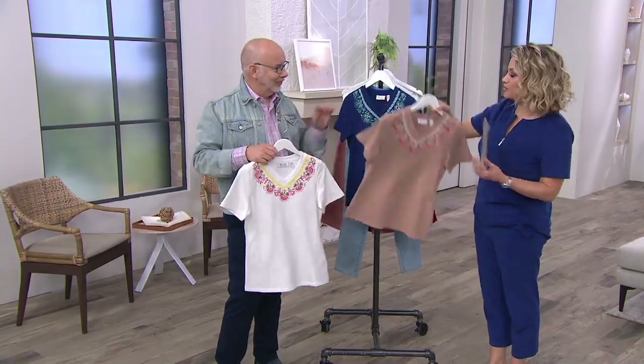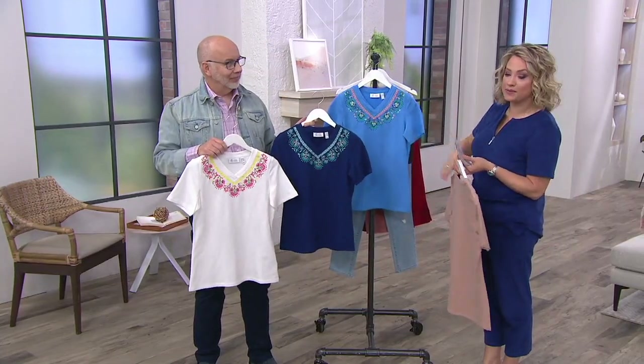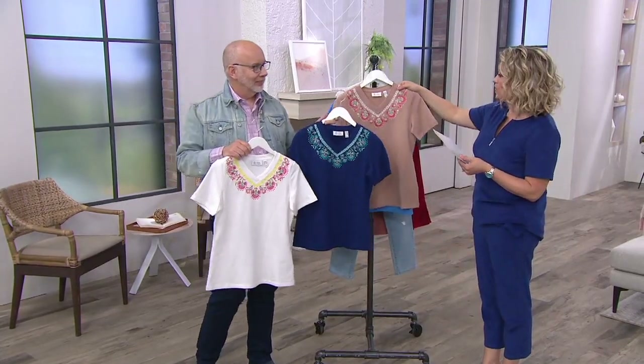Gary's holding on to the white. This is pebble tan. That's the bright navy. And then this is the marine blue. The item number is A354-147.